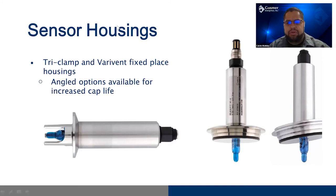To briefly touch on how these sensors connect in-process: there are a couple of sensor housing options available, as well as retractable options. The two most popular are the tri-clover / tri-clamp housing and the Varivent / Tuchenhagen-style housing. There are also angled options available — angling the probe in with the flow of your product can give you increased sensor life.